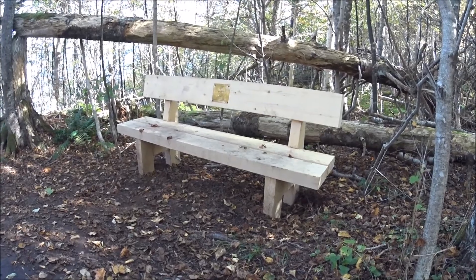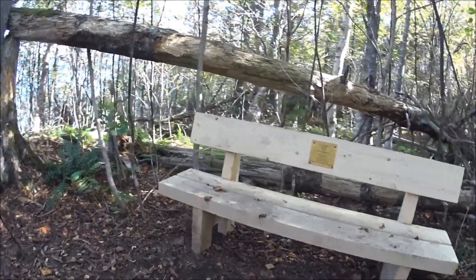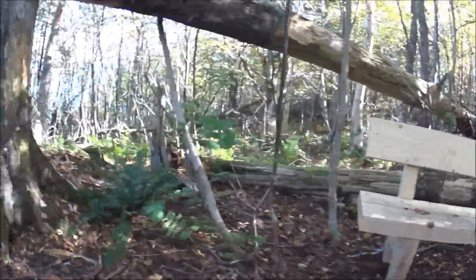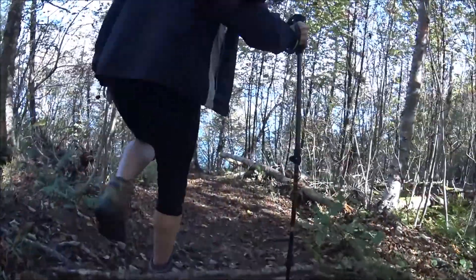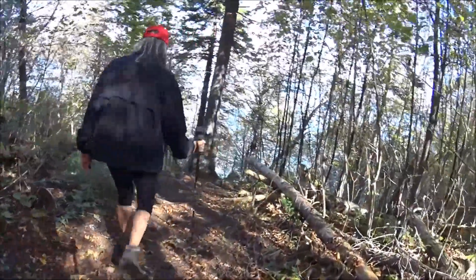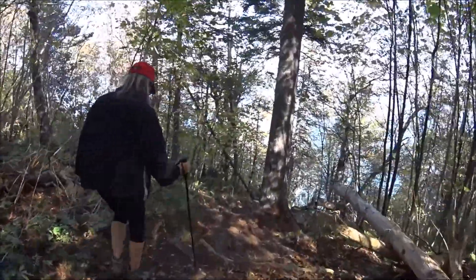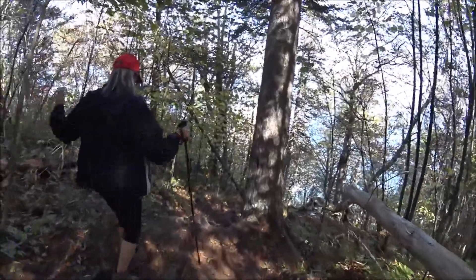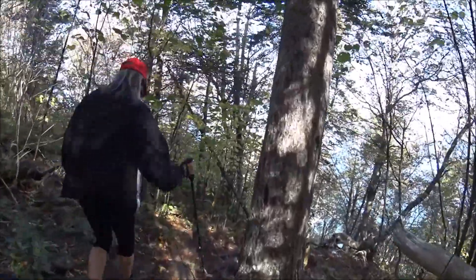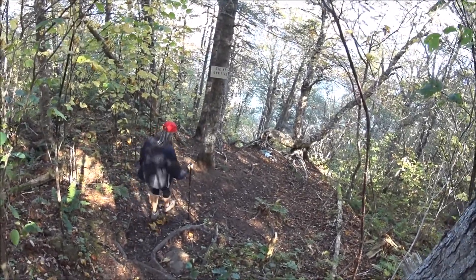There's a brand new bench in memory of a dear friend, and this is right at the top. When you see this sign and you see the water down below, you'll know you're here.